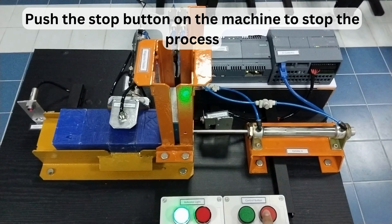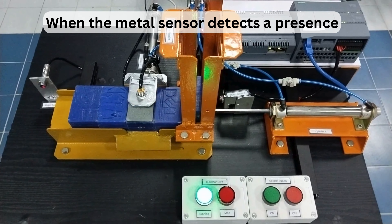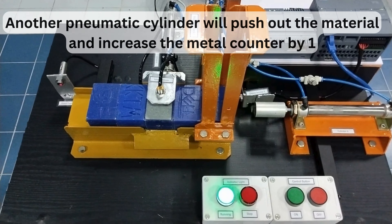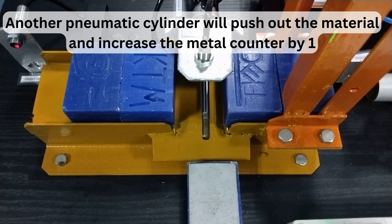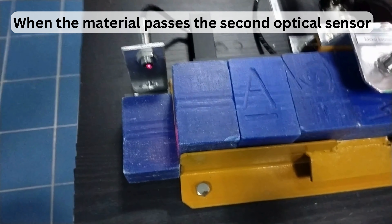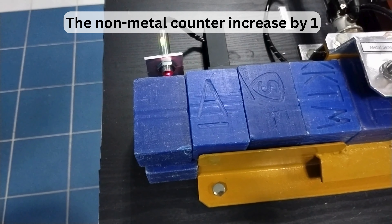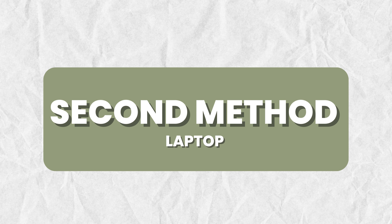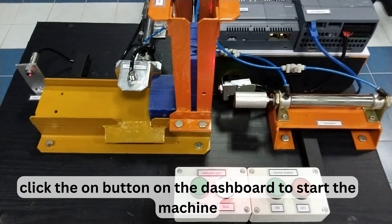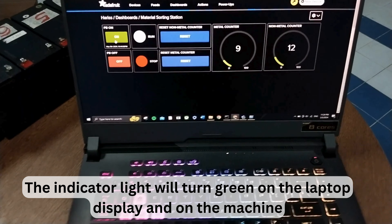The first method to control is manually. Push the start button on the machine — the pneumatic cylinder will start pushing materials detected by an optical sensor. Push the stop button to stop the process. When the metal sensor detects a presence, another pneumatic cylinder pushes out the material and increases the metal counter by one. When material passes the second optical sensor, the non-metal counter increases by one.